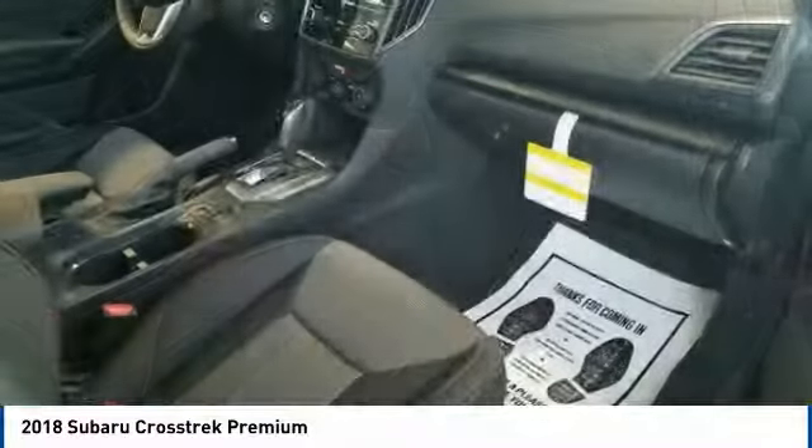Searching for a dependable vehicle that looks great, too? You've found it, so stop in today!